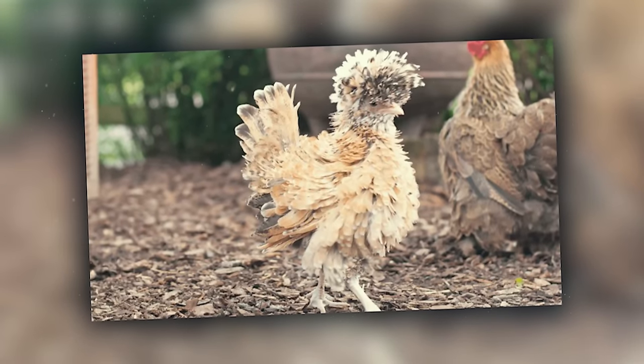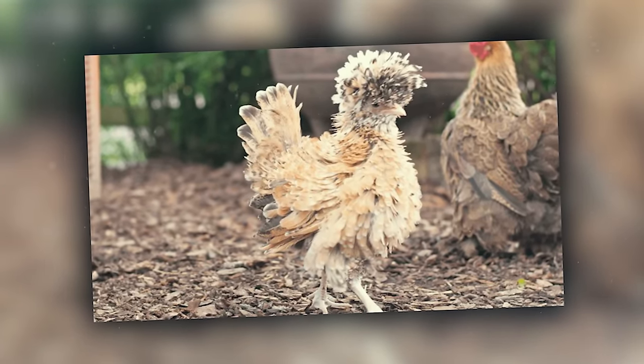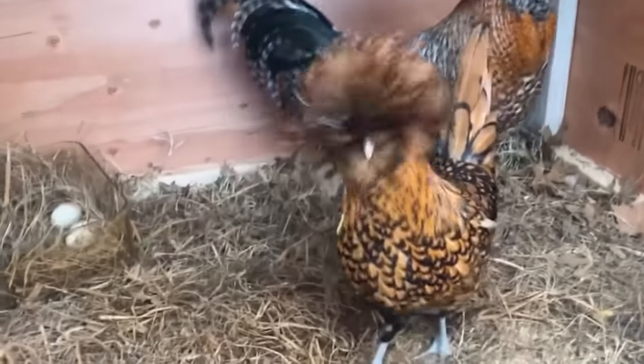They're a bit skittish, probably because they can't see very well with all those feathers in their eyes, making their antics a source of constant amusement.